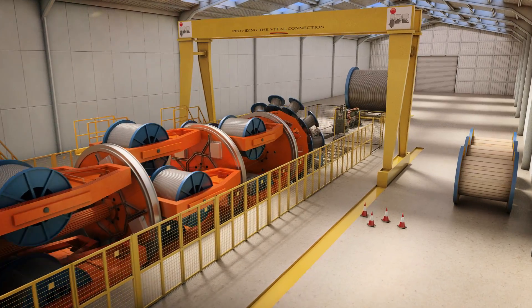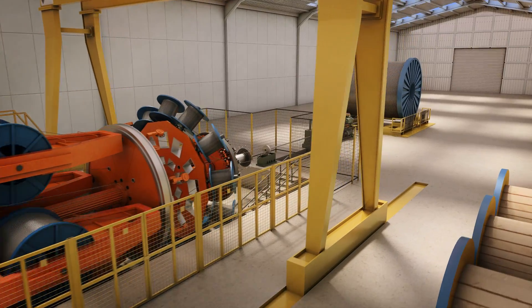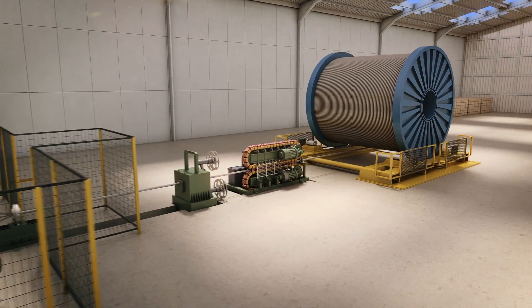Our technologies are used for a wide range of applications, from powering oil and gas fields, to extracting energy from wind turbines and connecting wave and tidal devices to the grid.